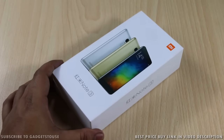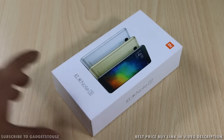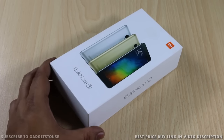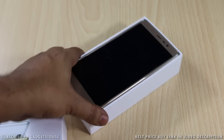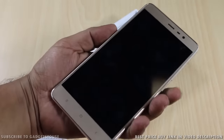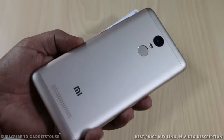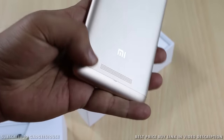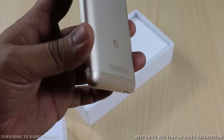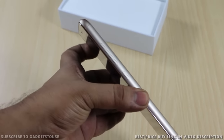The package we have is the Chinese version given to us in open condition, not the Indian retail package — though the contents should remain the same. No headphones are included. Opening the box, the first thing we see is the Xiaomi Redmi Note 3 in the golden color variant. The device has a premium metal back, a 16-megapixel camera, dual-tone flash, loudspeaker, and a slight protrusion so the speaker doesn't get blocked when placed on a table.